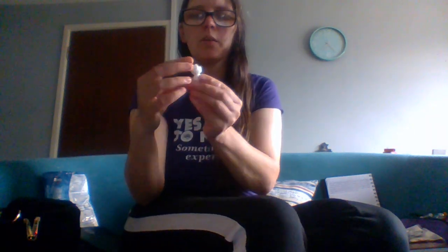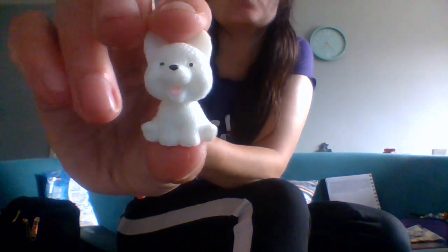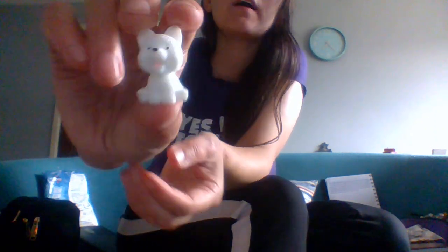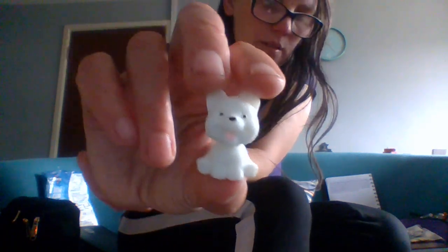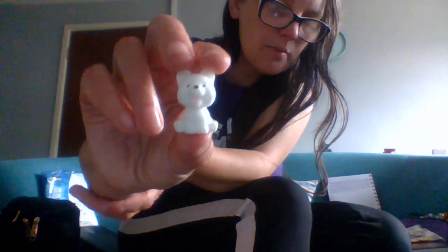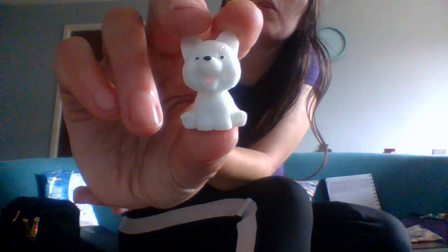I'll put a link to this one below because it's still available. Oh, we got a wolf! This is kind of cool — a mini white wolf, or a dog, either way. These are just mystery little toy bags and I paid 68 pence each. Mini wolf — I like him, he's cool.